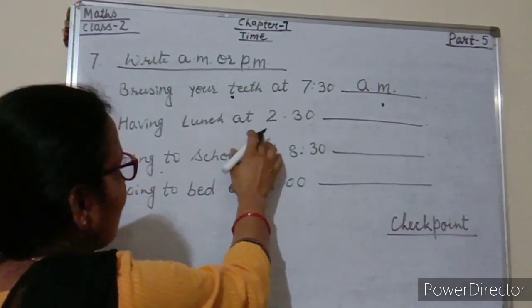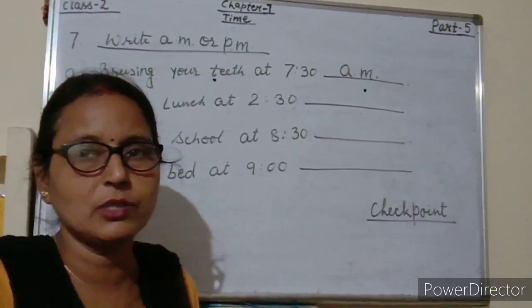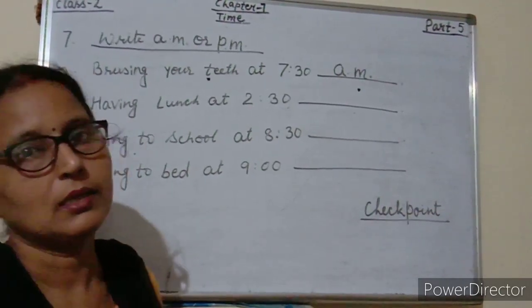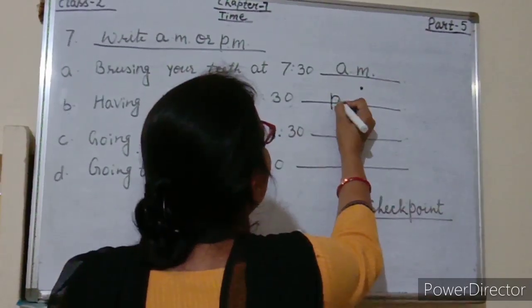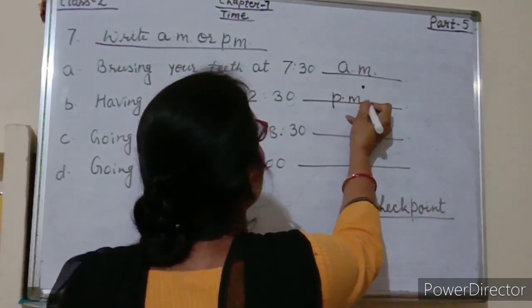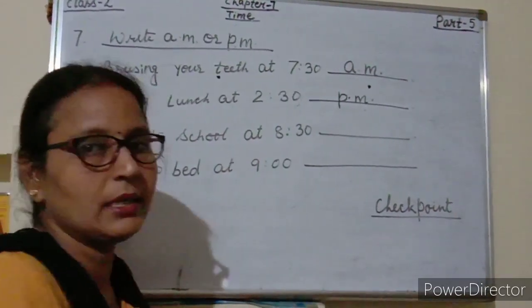Having lunch at 2:30 — at what time do you take lunch? 2:30 AM or PM? Yes, PM. So here we will write PM.